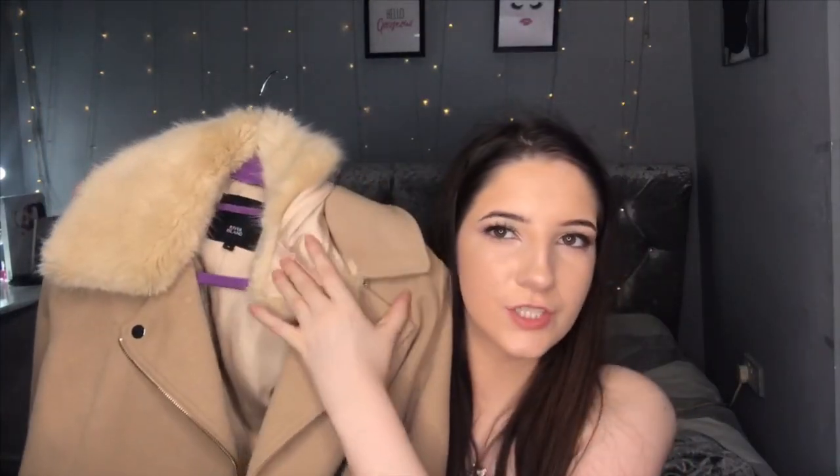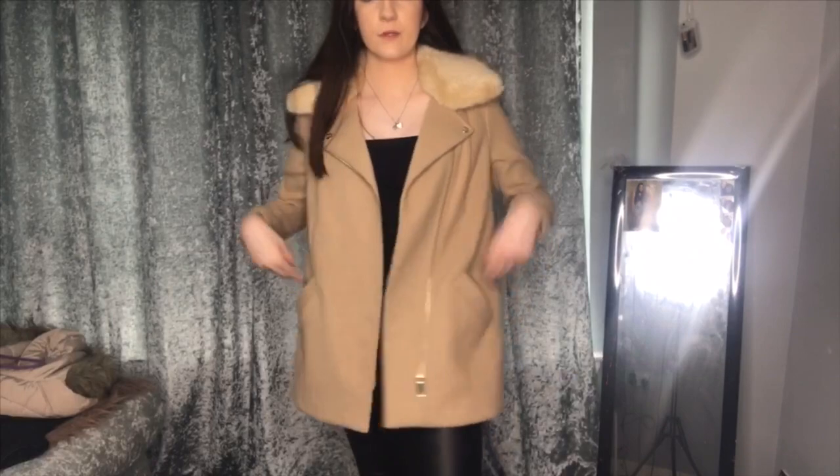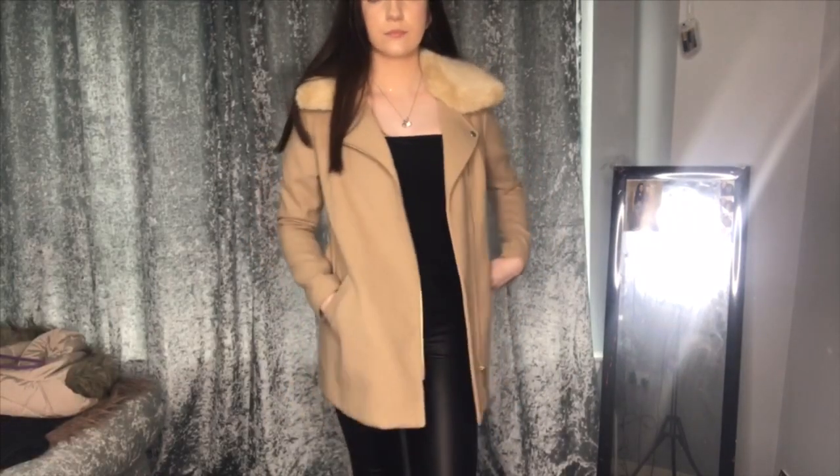The last thing I got is the most autumnal coat ever. It's a nice long nude coat from River Island. It has a fluffy hood but you can unbutton it so it's just like a collar — I don't know which I prefer yet. It's just so autumnal and I'm gonna get a great Instagram photo in this coat with the nude boots.